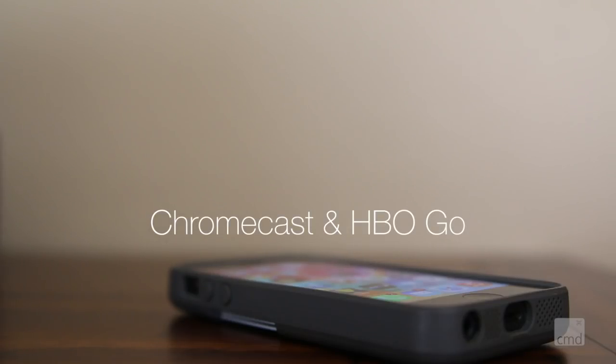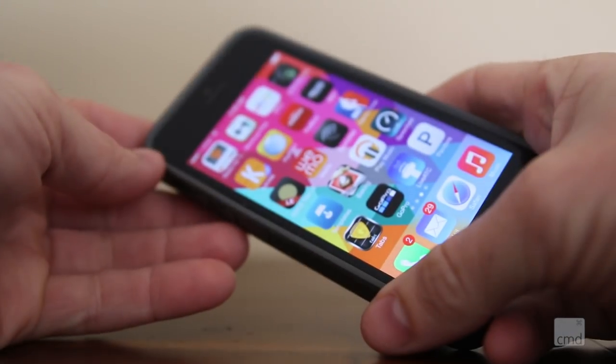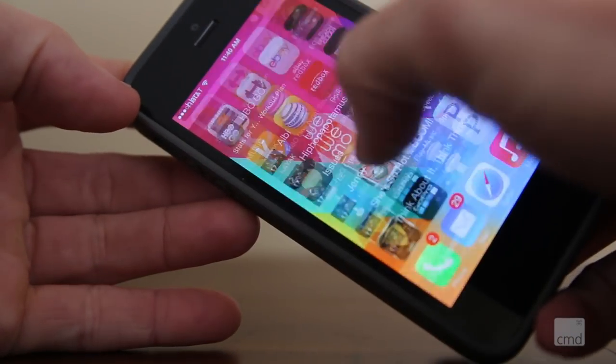The Chromecast is only getting better, and you'll get more from that $35 cost of the Chromecast as more apps become compatible. The next app or service to become compatible is HBO Go.